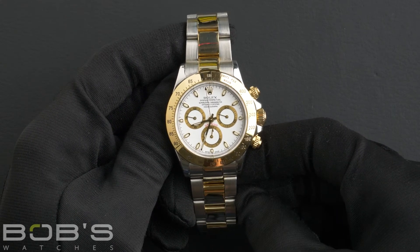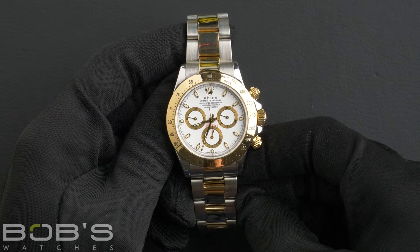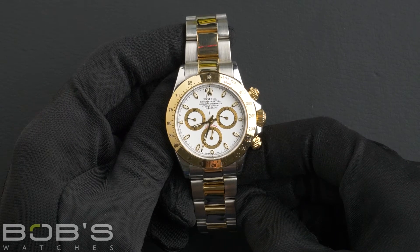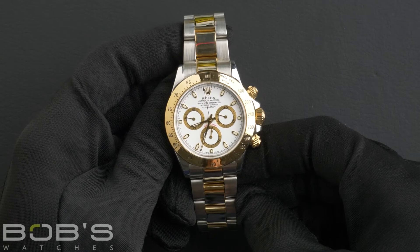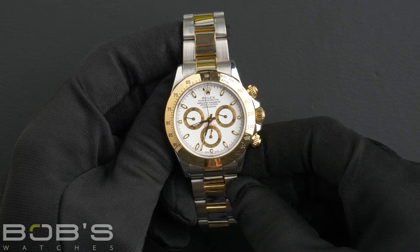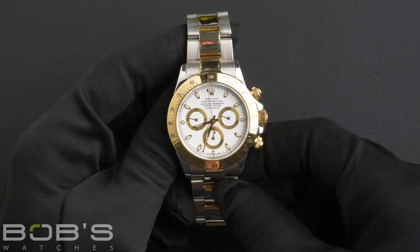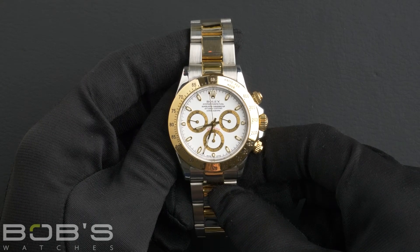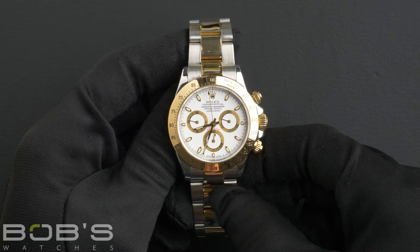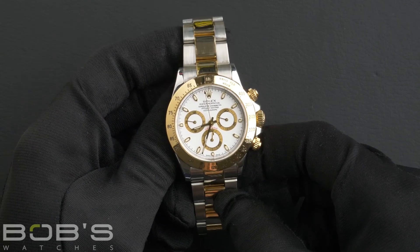This Daytona comes with a Rolex box, booklets, hang tags, a Rolex brown leather strap, and we offer a Bob's Certificate of Authenticity. As with all watches we sell, this watch comes with a 3-day satisfaction guarantee and a 1-year warranty.